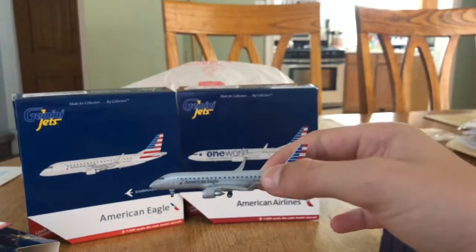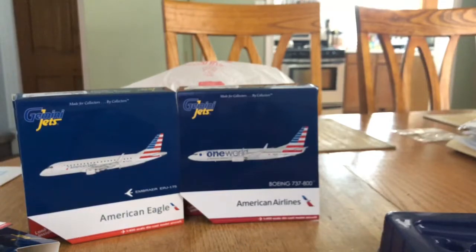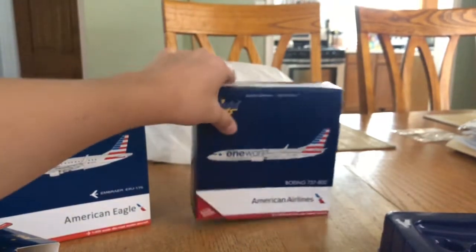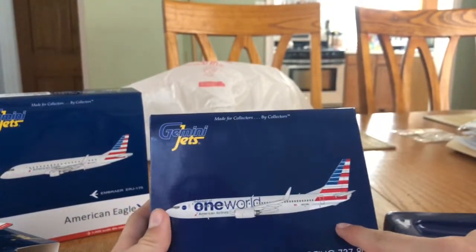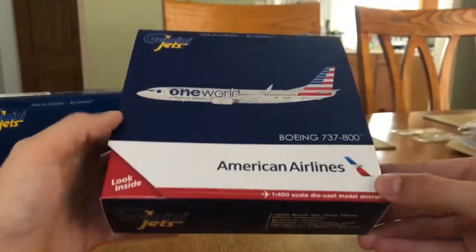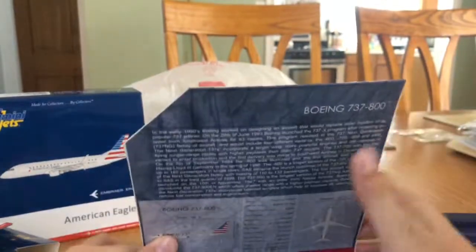There it is, the Embraer ERJ-175. We also have the Gemini Jets 737-800: made for collectors by collectors, computer generated model, 737-800, American Airlines, 1/400 scale die cast model.